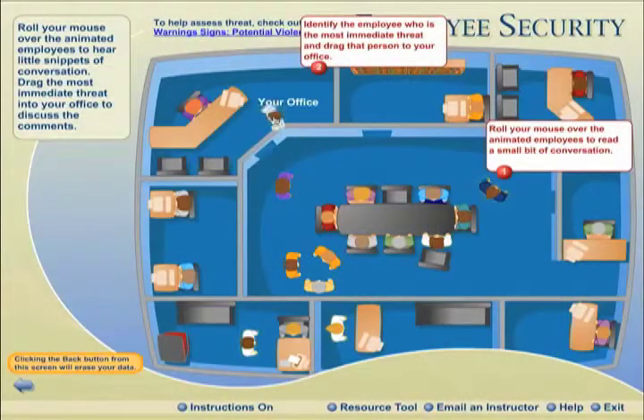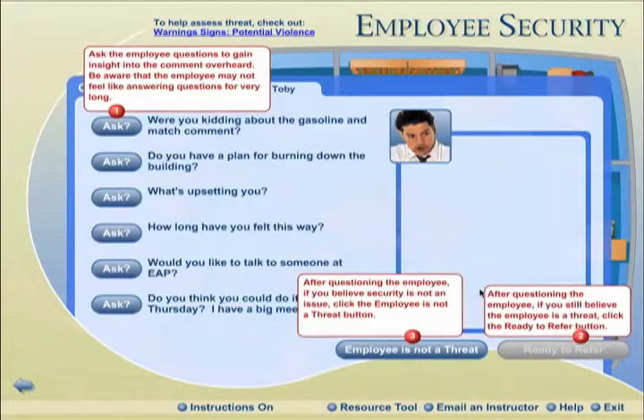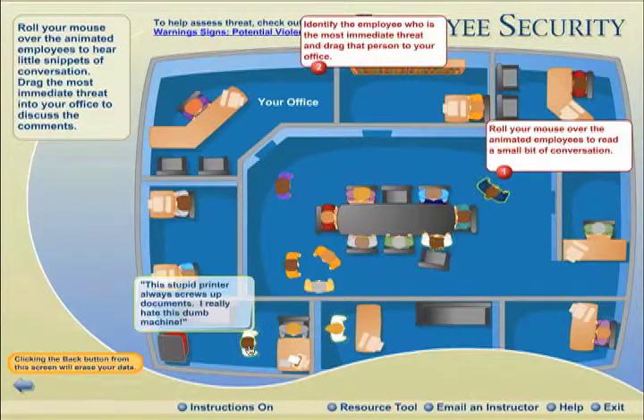The Employee Security Module was created to provide a rich and engaging learner experience for practicing decision-making scenarios for new supervisors at Corning, Inc. The goal was to create an interaction that helped learners practice realistic workplace problems and take appropriate action.